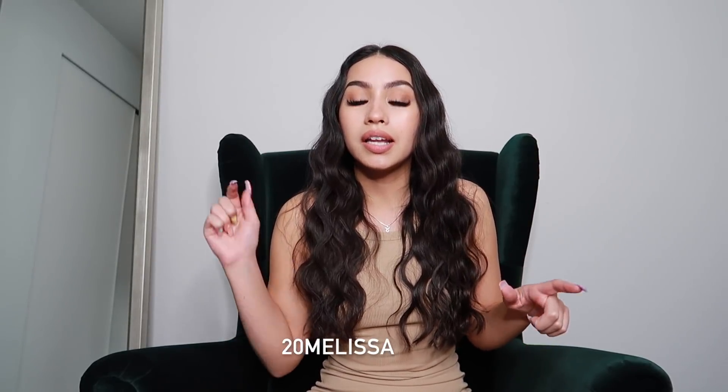Thank you to Princess Polly for sponsoring this video. We love Princess Polly on this channel — I've said many times their clothing is definitely up my alley and definitely my style. They also gave me a discount code for you guys: use code 20Melissa, which I'll have right here on screen and also down below in the description box to get 20% off your order. Princess Polly ships from within the US, offers free express shipping on orders over $50 US, and also offers Afterpay to all US customers. Links to all the items, my discount code, and a link to their website will be down below in the description box.